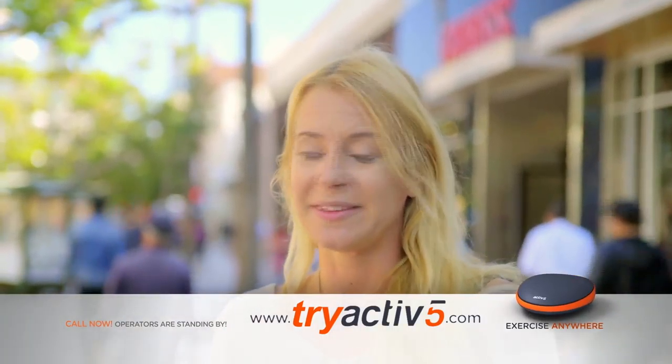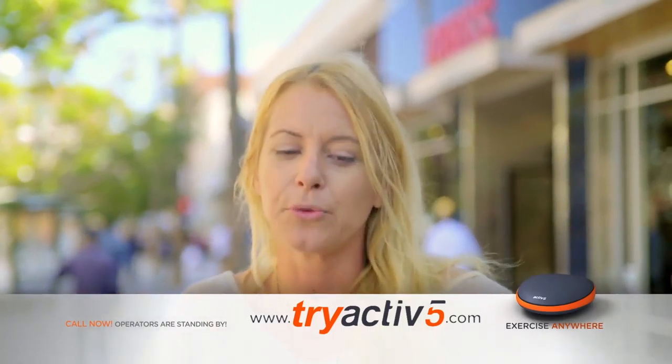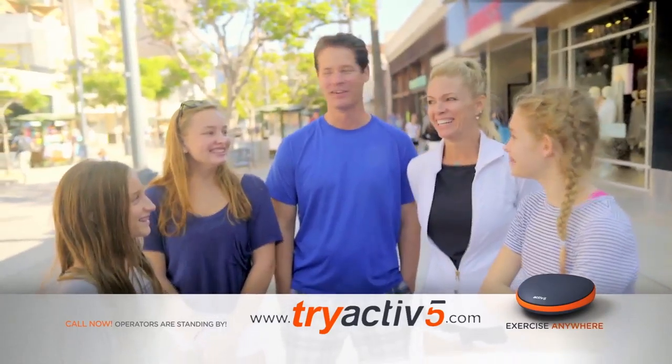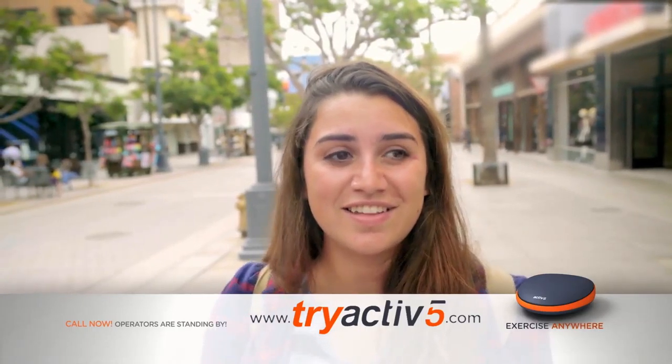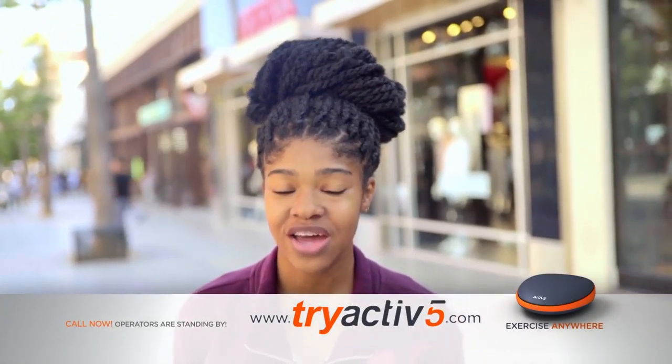This is a lot more fun than the gym because it's interactive and it keeps you focused. You really feel like you're with someone and you don't even know you're working out. It's a great workout — easy to do. I've never seen something like this in my life. Wow, I'm speechless. It's portable, it's fun, it's challenging. I could use it anywhere, I could put it in my purse. I didn't think it was going to be that intense, but it was fun. It's something I would do at home.